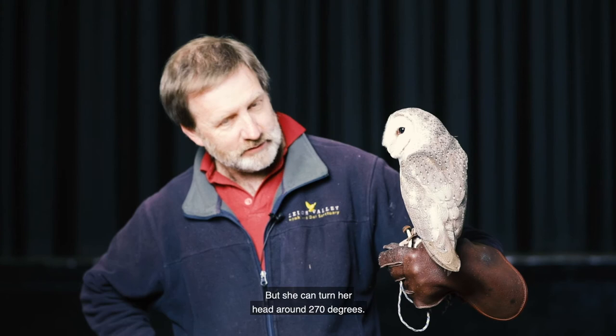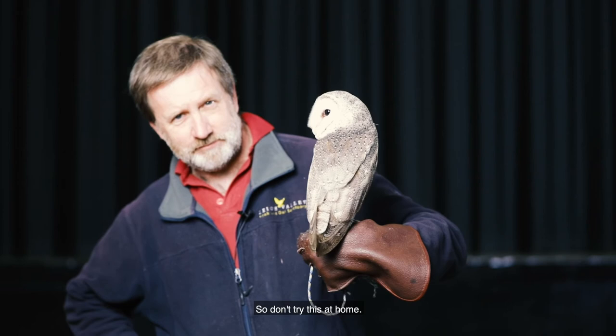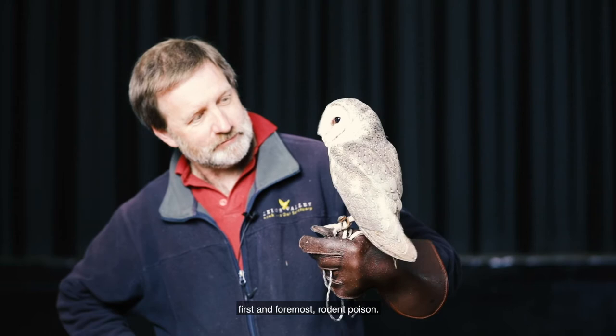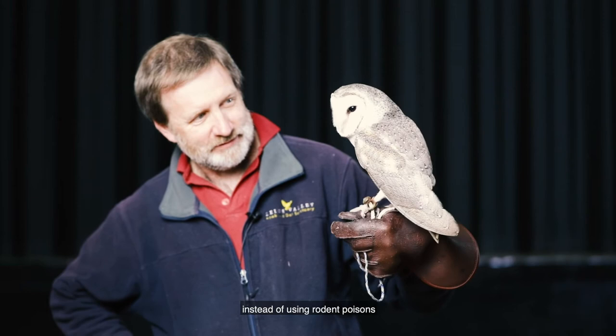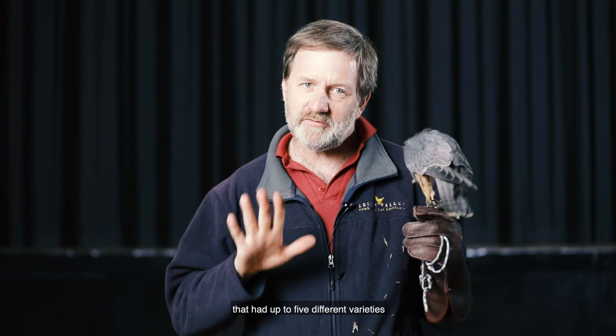Now a major problem for owls first and foremost is that rodent poison is a huge danger to these birds. So again, if you can change to snap traps in your own homes instead of using rodent poisons, that's going to help these birds to survive in future. A study in Western Australia found several individuals of Southern Boobook Owl that had up to five different varieties of rodent poison in their bodies around the city of Perth. So we need to do something to become better neighbours for these birds.